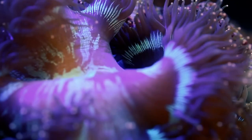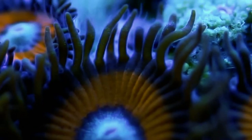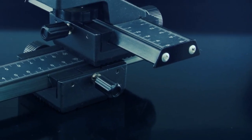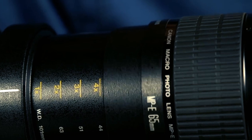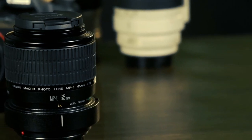As you weave intricate visual tales with this lens, you find yourself immersed in a microscopic world, unveiling textures and intricacies unseen by the naked eye. The MPE 65mm stands not just as a lens, but as a versatile tool in your photographic arsenal — a tangible testament to Canon's unwavering commitment to pushing the boundaries of macro photography to new horizons.